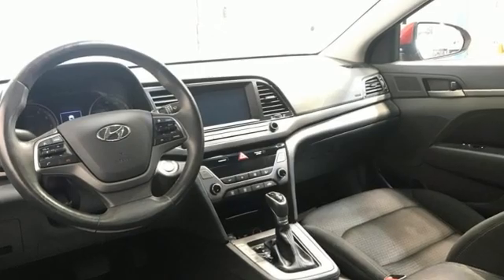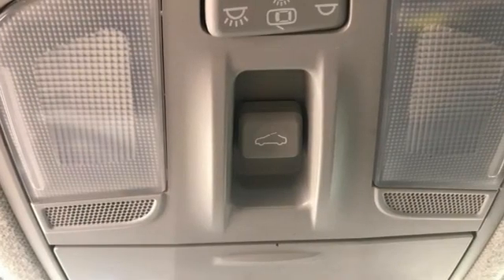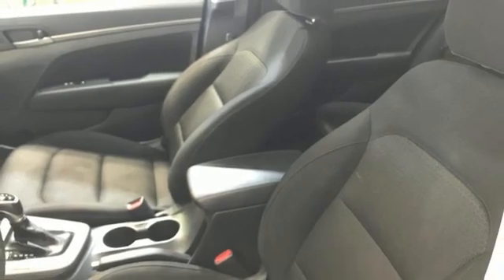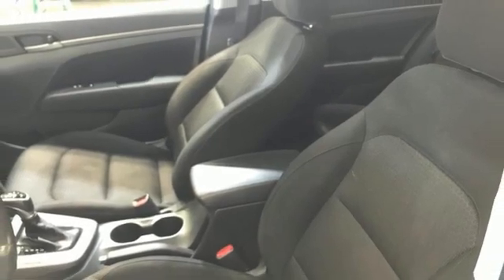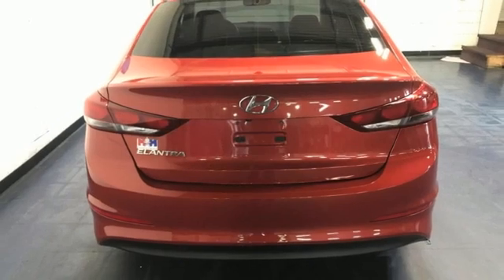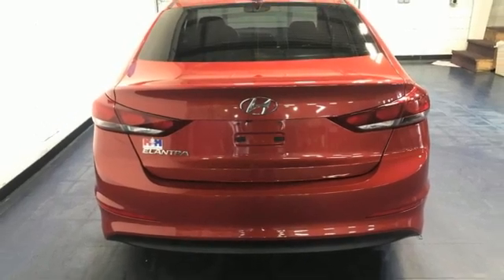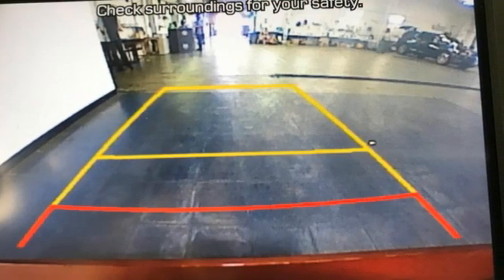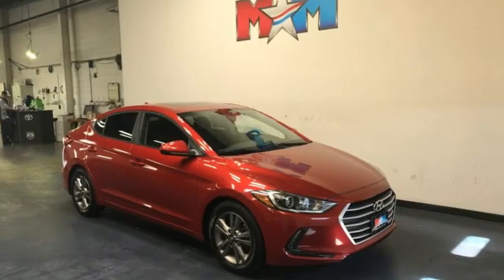Bluetooth wireless audio streaming, doors and push button start proximity key, dual zone climate control, auto dimming rear view mirror, wireless phone connectivity, front heated bucket seats, sliding and tilting sunroof with express open and close, gas pressurized shocks, and hands-free lift gate.